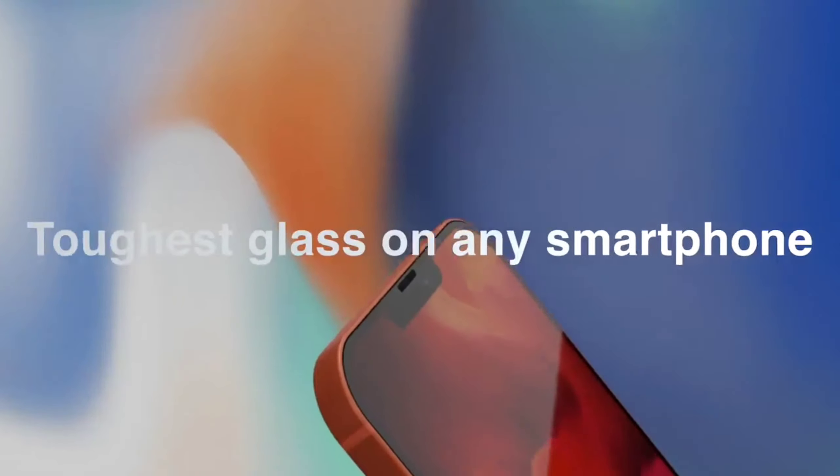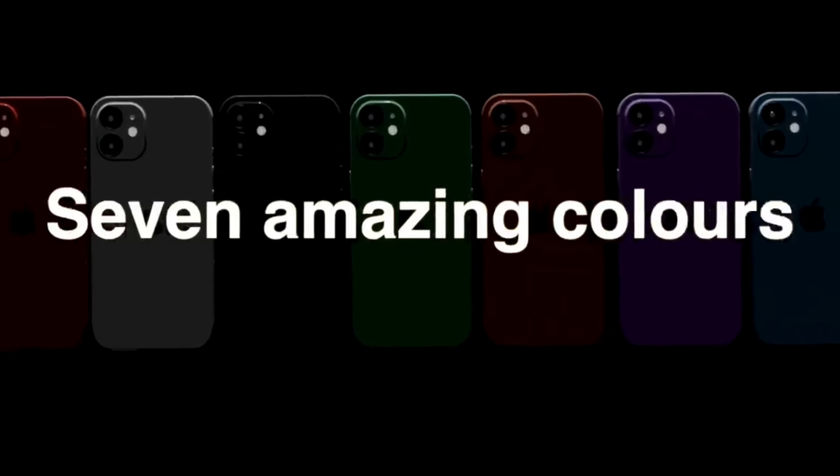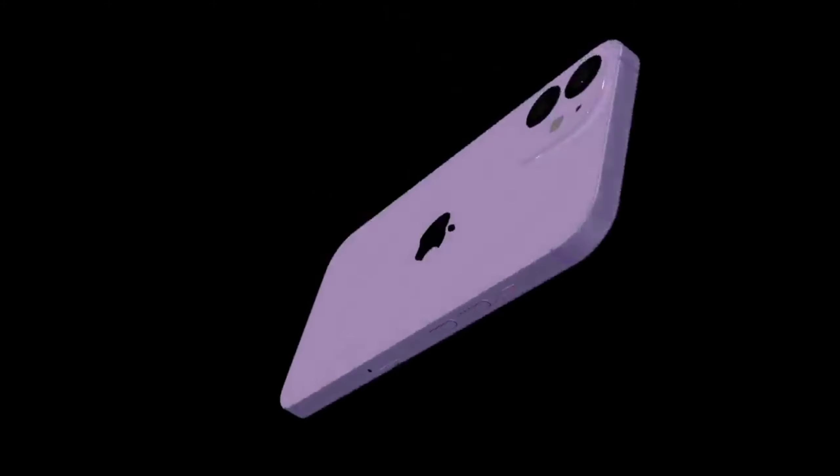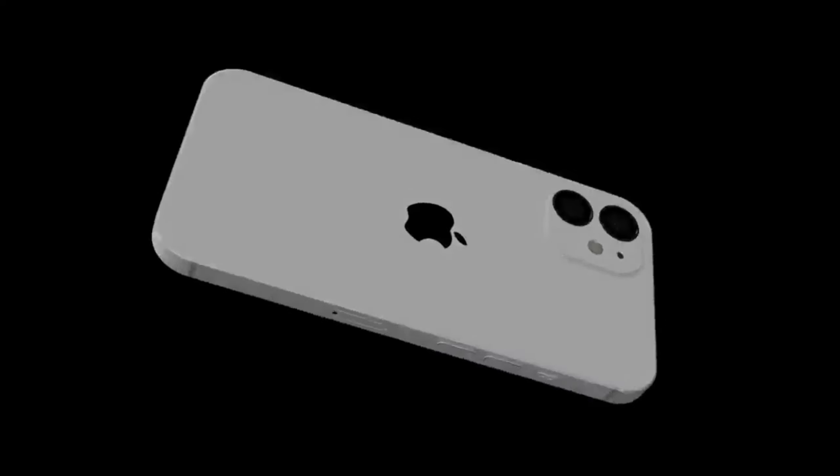We are getting information that we will see a new blue color and a new orange color variant. After a couple of days we will see it for ourselves, but according to the latest reports a new orange color is also expected.